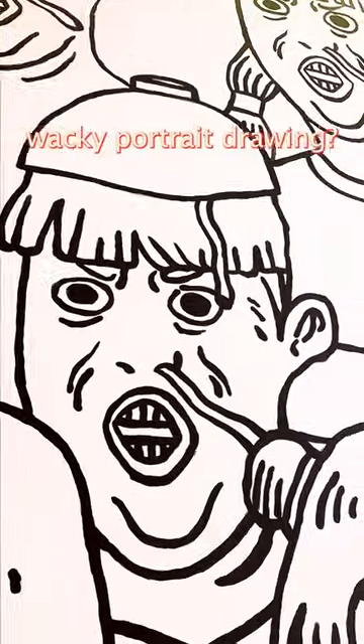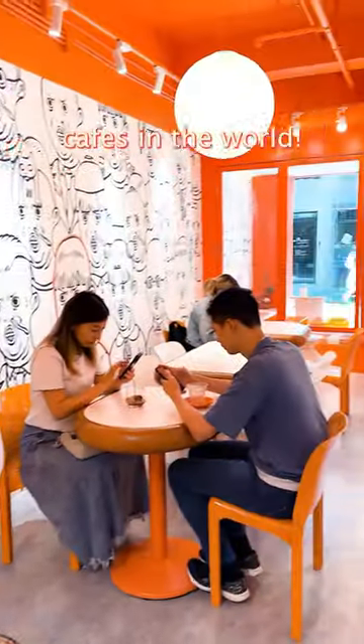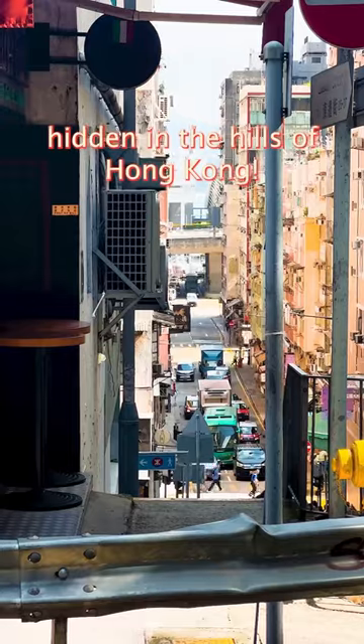A bright orange cafe with wacky portrait drawings? Hello friends, I'm on a journey to hunt for the most Instagram-worthy cafes in the world. This time, I'm at Anjian's Coffee Club, a cute little cafe hidden in the hills of Hong Kong.